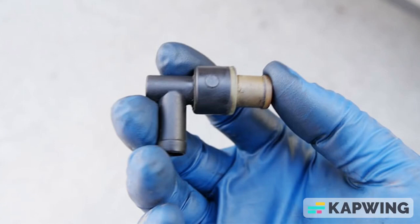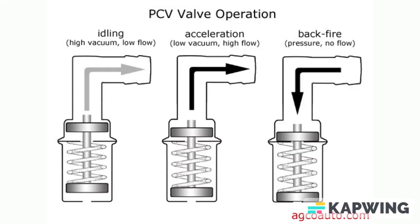As for the CV valve itself, its operation is quite simple. Its primary function is to control the flow of vapors from the crankcase to the intake manifold. During lower engine speeds, when there are fewer gases in the crankcase, the CV valve remains closed. However, at higher engine speeds, the valve opens to rapidly lower the pressure within the crankcase. The CV valve relies on the vacuum generated by the intake manifold. When the vacuum is high, at lower engine revolutions, the valve opens only slightly. Conversely, when the vacuum is low, such as when the gas pedal is suddenly pressed, the valve opens wider.